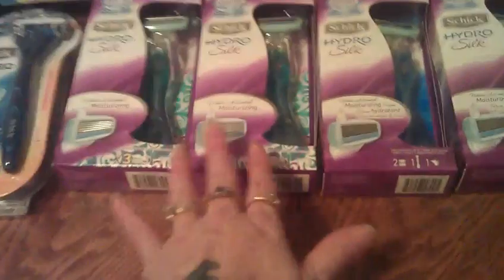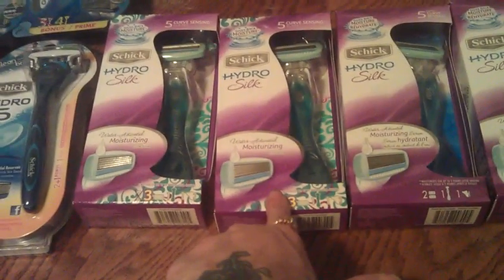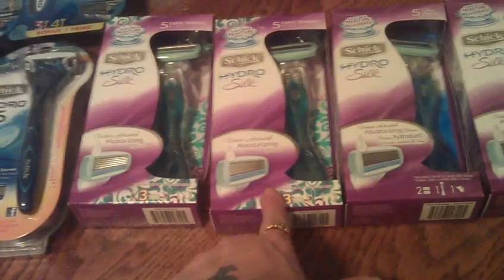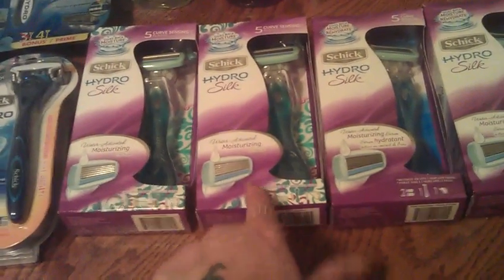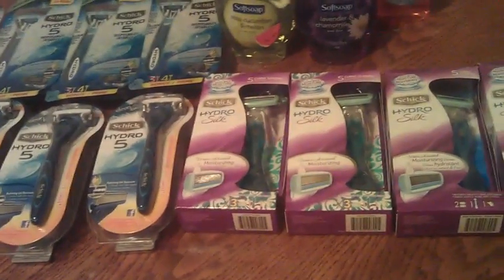Also picked up five of these Schick Hydro Silks. I used a $4 off in-ad coupon and the $4 manufacturer coupon. Everything else counts towards the anniversary promotion.